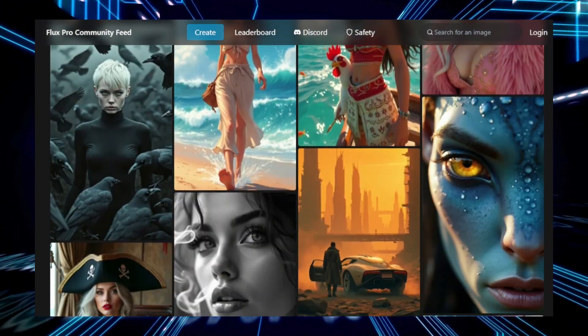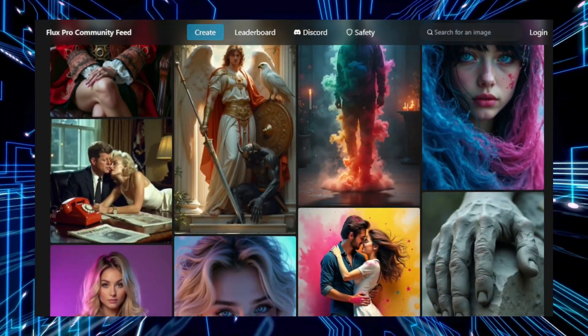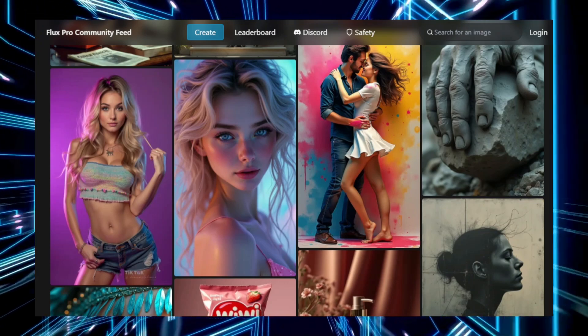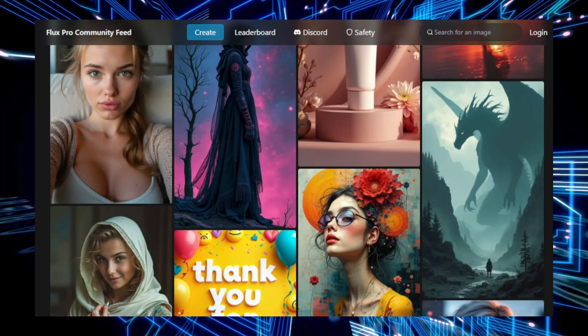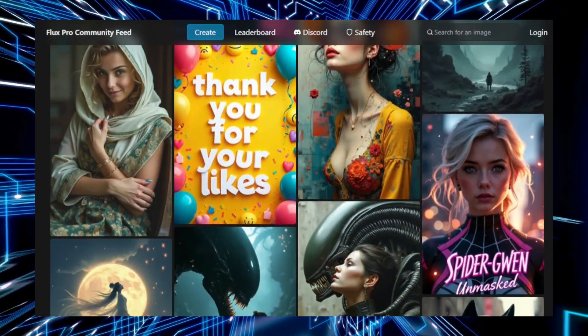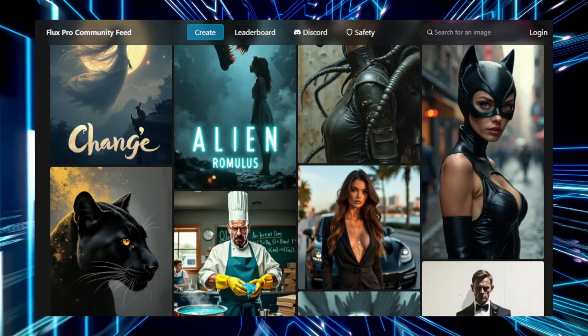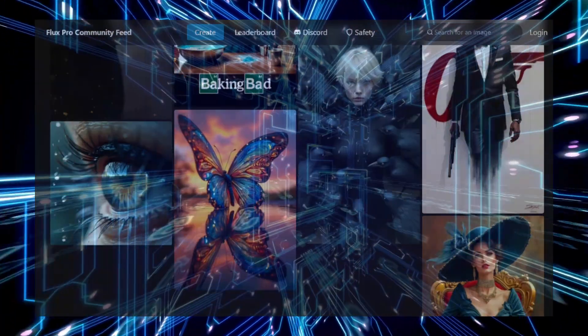Flux ProArt stands out for its user-friendliness. It is completely free and requires no coding or design skills, making it accessible to a wide range of users. Whether you're interested in creating landscapes, abstract art, or portraits, Flux ProArt's versatility allows for endless creative possibilities. Because it's an online tool, all you need is an internet connection to begin generating quality AI-driven art in minutes. Its intuitive interface and powerful AI engine make it easy to create impressive art with minimal effort, making it a go-to tool for anyone interested in exploring AI in the art world.